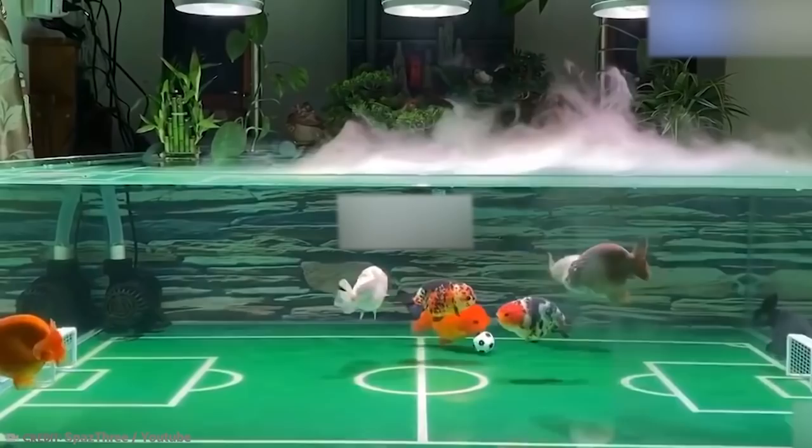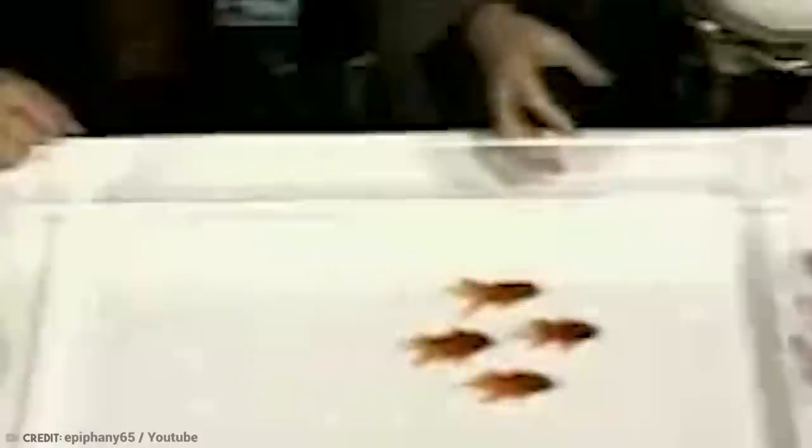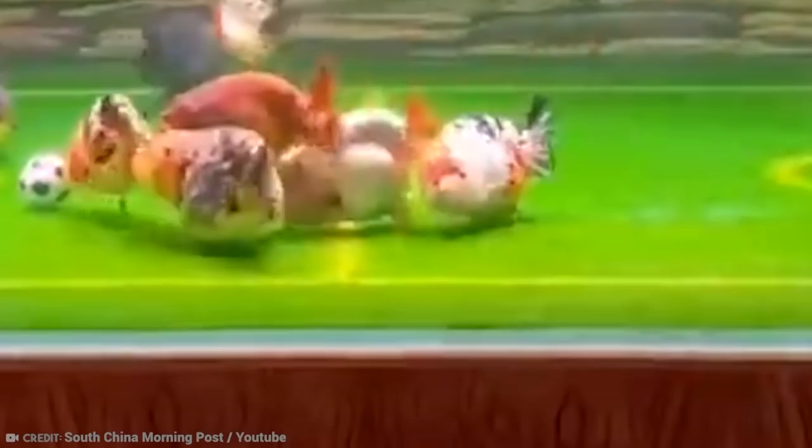His goldfish, Comet, can limbo dance under a bar, play basketball and football, push a rugby ball over posts, and play fetch — all in his tank, of course. He wouldn't survive a second on a football field. Dr. Pomerleau trained his common goldfish with positive reinforcement and said mounting evidence suggests fish are far more intelligent than we give them credit for. He said that with the right tools and a promise of a food reward, fish can learn complicated tricks like fetch. His fish is proof of that.